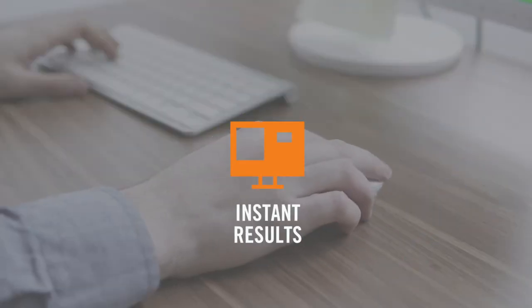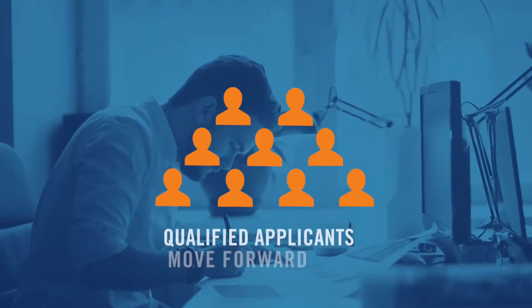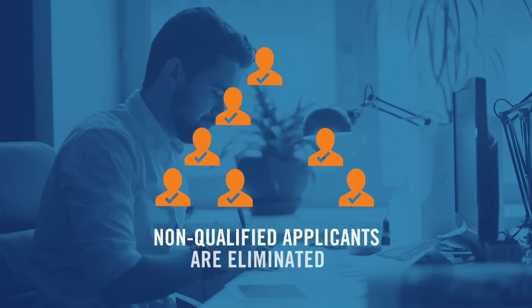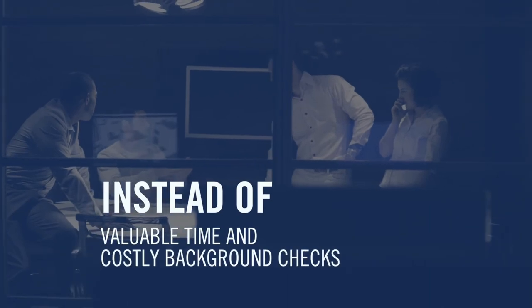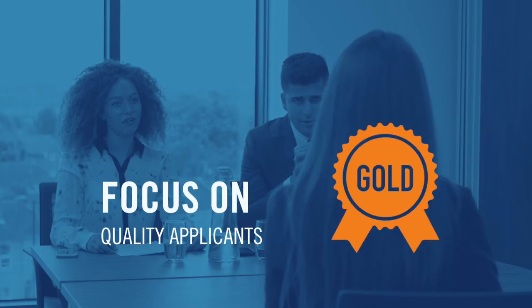The results can be instantly delivered to you via email and appear on your dashboard. Qualified applicants move forward to the next step in your hiring process, while non-qualified applicants are eliminated from further consideration. So instead of spending valuable time on interviews and costly background screenings for all 10 applicants, you can focus on vetting just the quality applicants.